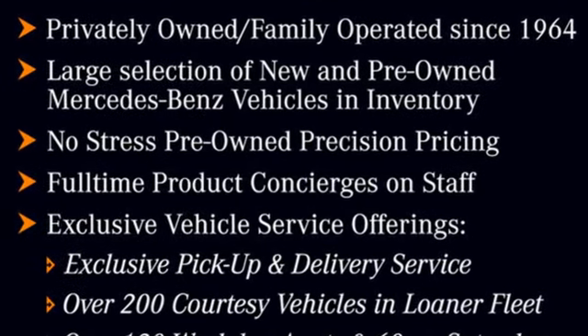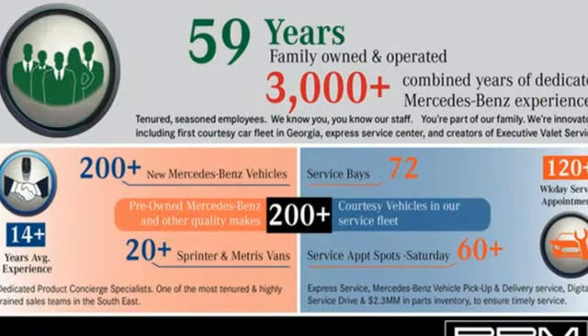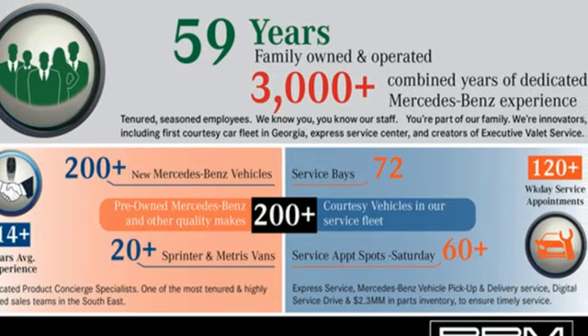Mercedes-Benz — an elevation of innovation. You need to drive it to believe it. See it for yourself today.